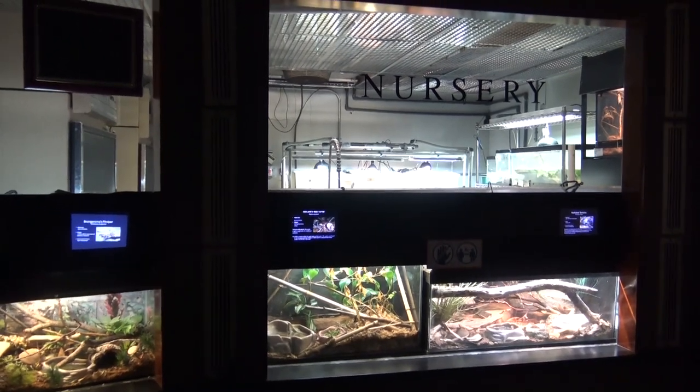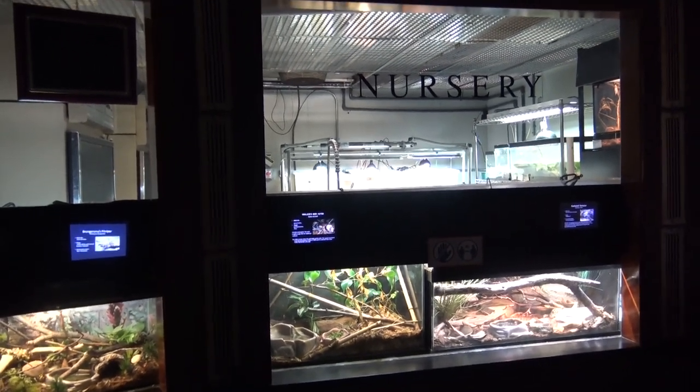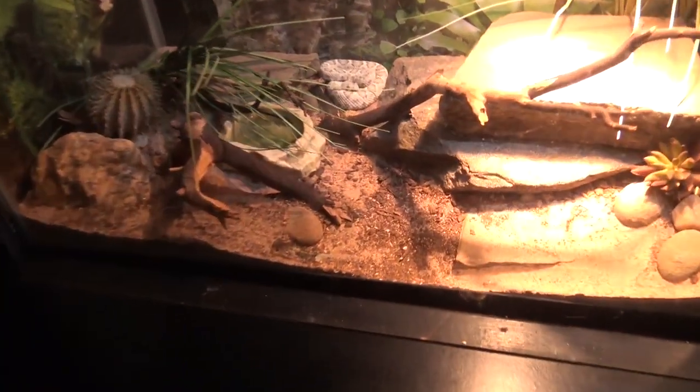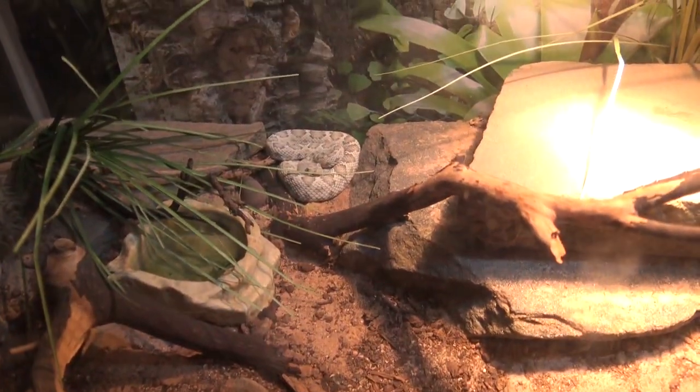Reptiles — my bailiwick. They have a reptile nursery inside the reptile building with a bunch of baby reptiles and snakes. This one is a baby rattlesnake.